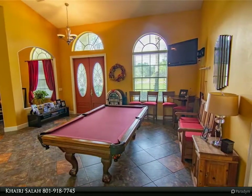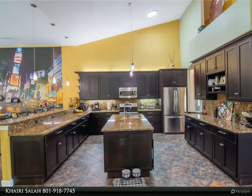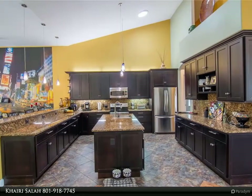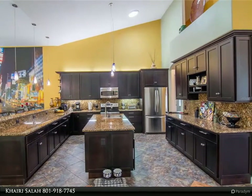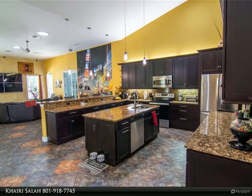The spacious bedrooms allow for any size furniture without feeling cramped. The master bedroom is huge with two walk-in closets, an ensuite bathroom, a two-person shower, granite countertops, double sinks, and a private toilet.